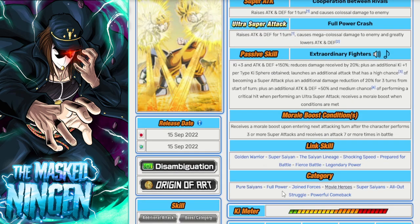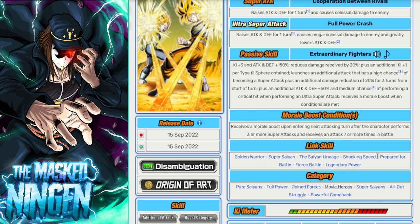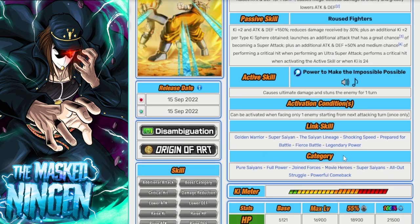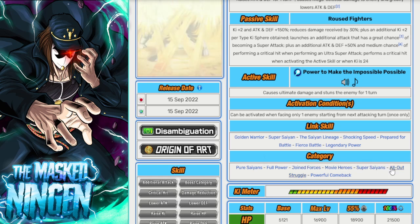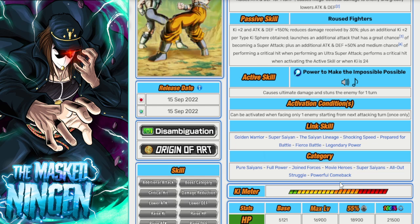Looking at their categories: they're on Joined Forces, Pure Saiyans, Full Power, Movie Heroes, Super Saiyans, All Out Struggle, and Powerful Comeback. We can cross off Pure Saiyans straight away — the card won't be on that if Trunks is there. Full Power is questionable, since this card is about them going full power against Metal Cooler, but Trunks is there too. Joined Forces is a given, Movie Heroes is a given, Super Saiyans is a given. All Out Struggle and Powerful Comeback seem pretty relevant — they were struggling against the androids, and Vegeta and Trunks each have that moment where they go Super Saiyan and defeat 14 and 15, causing the fusion into Android 13.